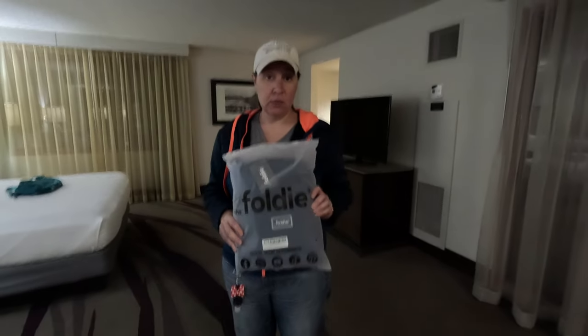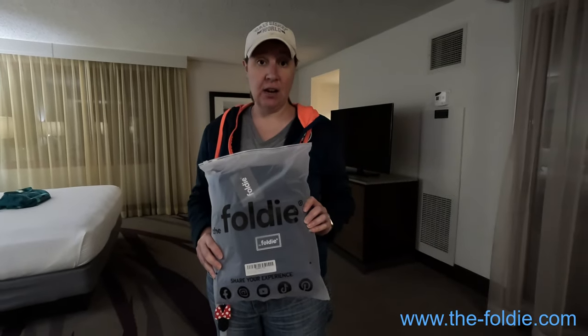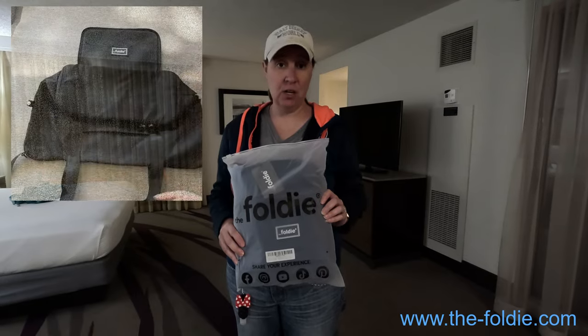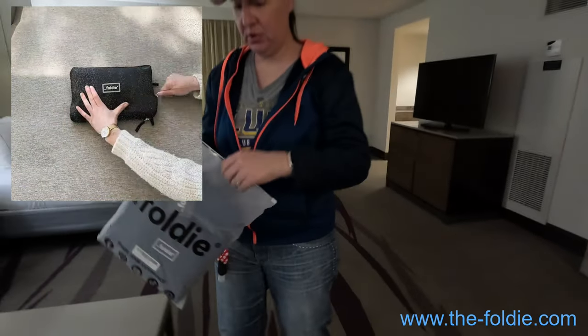Our friends at Foldy reached out to us and gave us a link to check out their bag. We really enjoyed what the bag's options were. We got two of them, so I'm going to open this up real quick.